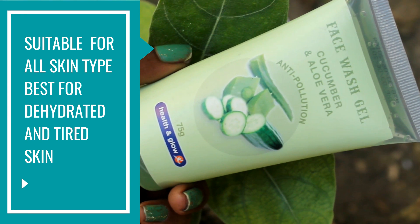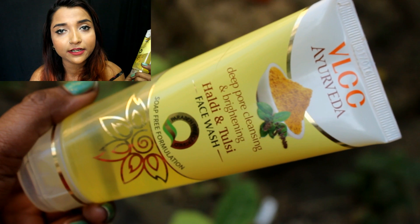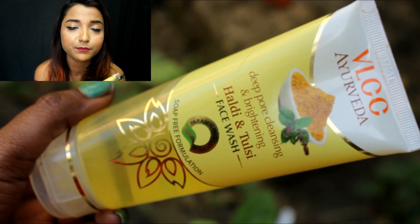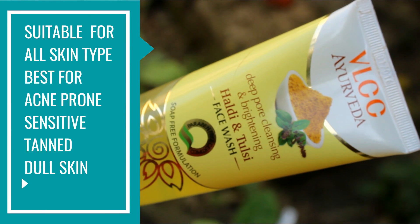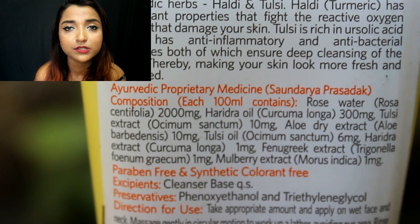The next face wash is one of my current favorites — I also used this on vacation in Goa. It is the newly launched VLCC Ayurveda Deep Pore Cleansing and Brightening Face Wash with haldi and tulsi. It works really well even for someone with pigmentation or tan, because haldi is a natural brightener and antibiotic, and tulsi is great for preventing pimples. It doesn't dry out your skin — just makes it matte and soft. It is also a sulfate-free formula, very mild, and with consistent use reduces tan and makes skin appear fresh and bright.